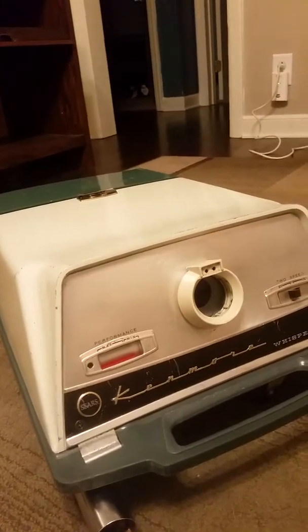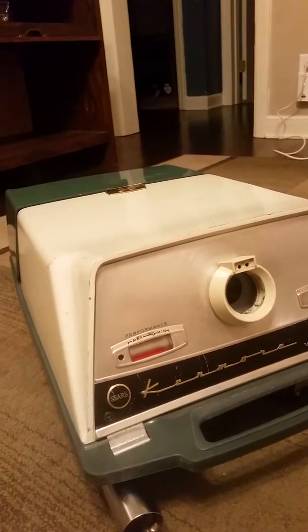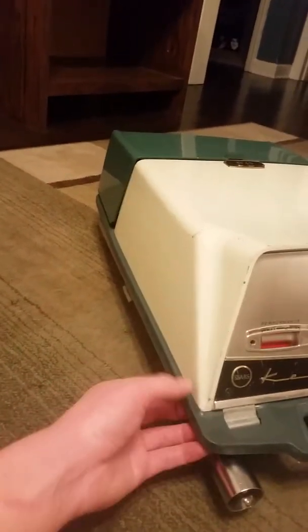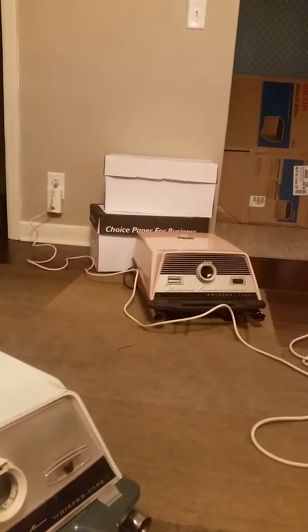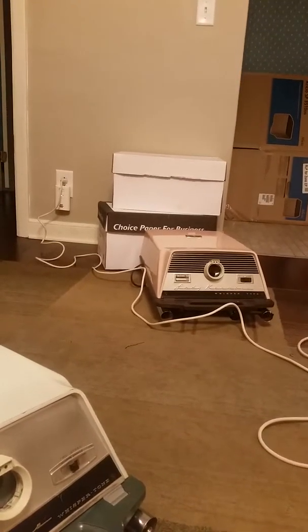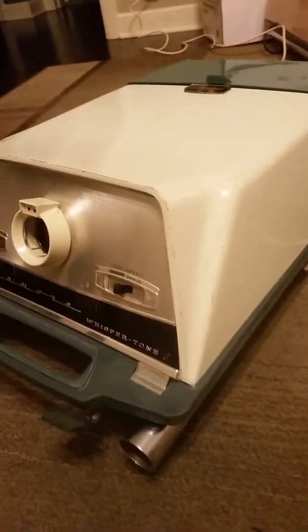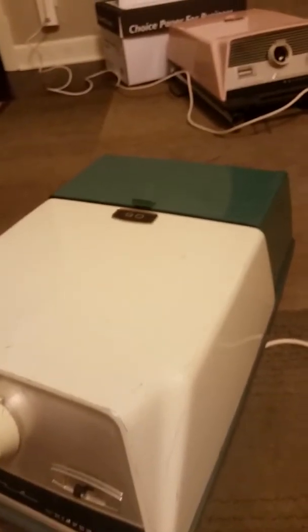I want to thank everyone who's contributed to my collection, and I want to thank you Tom for selling me this machine. The base I think is made out of fiberglass — same with that one over there. That's what you can hear in the background — that's Shiva itching and grooming herself. But it maneuvers fairly easily, yet at the same time it's just such a bulky machine. I don't think they did very well in terms of sales.